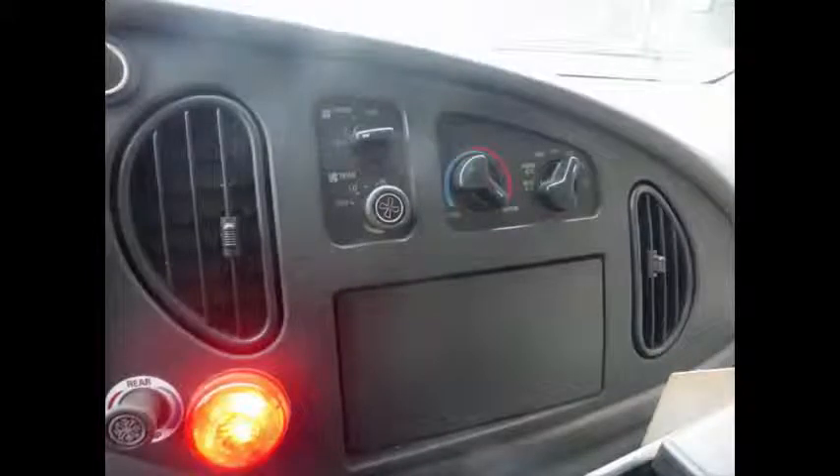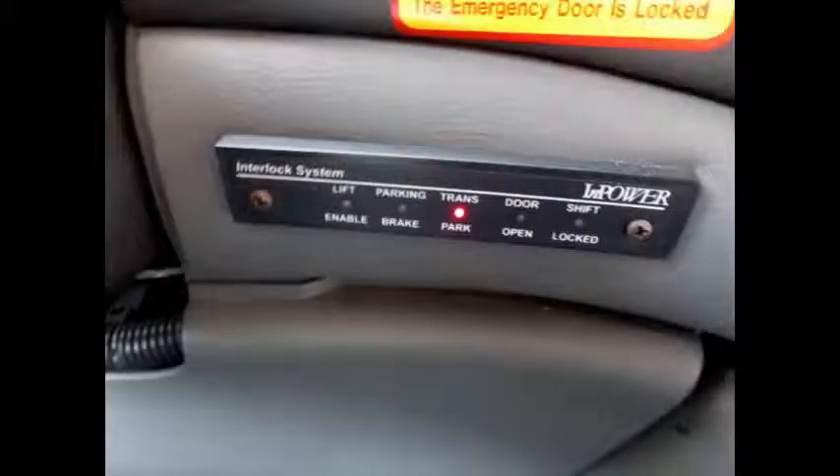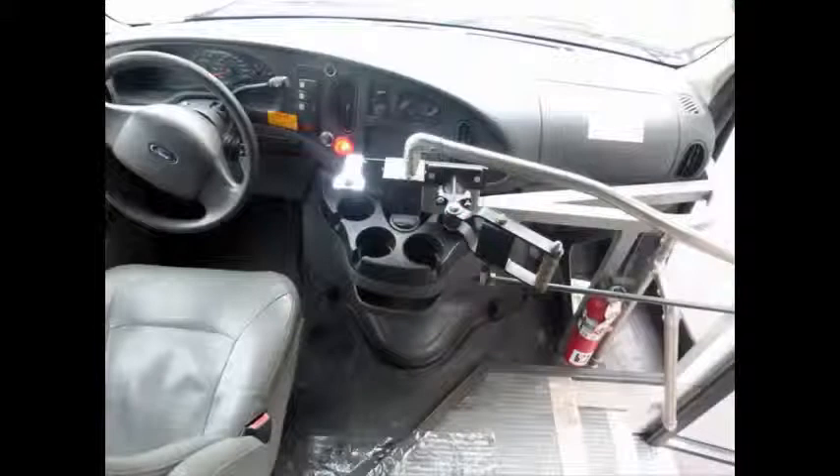High capacity front and rear air conditioning and heating. Advanced fast idle system and wheelchair safety interlock system. Fire extinguisher and first aid kit in case of an emergency.